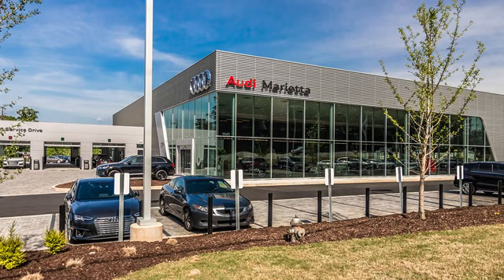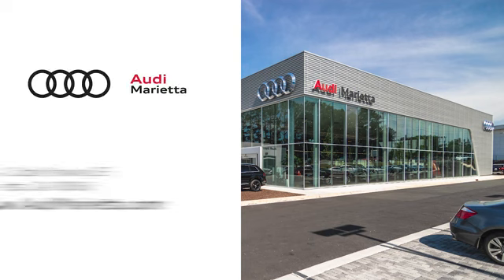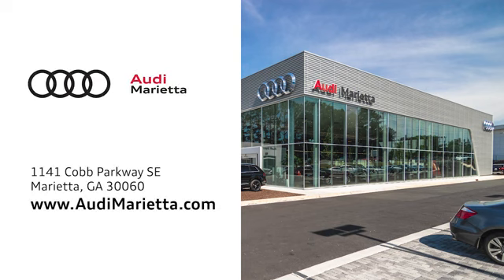At Audi Marietta, we prove every day that buying a car can be an enjoyable experience. We're conveniently located on 1141 Cobb Parkway Southeast in Marietta, Georgia.